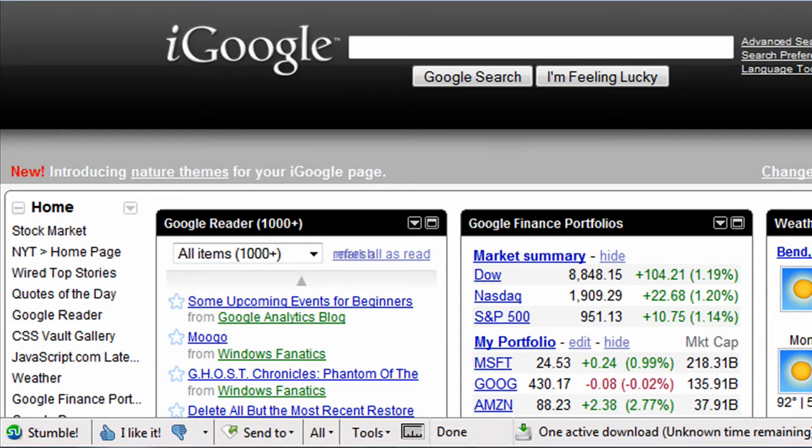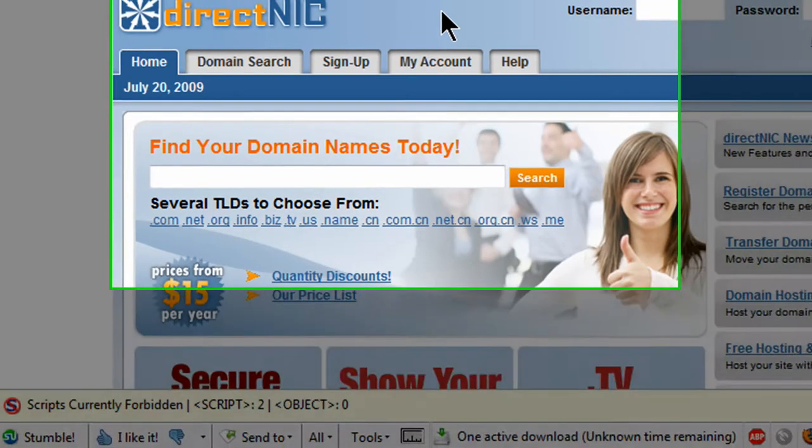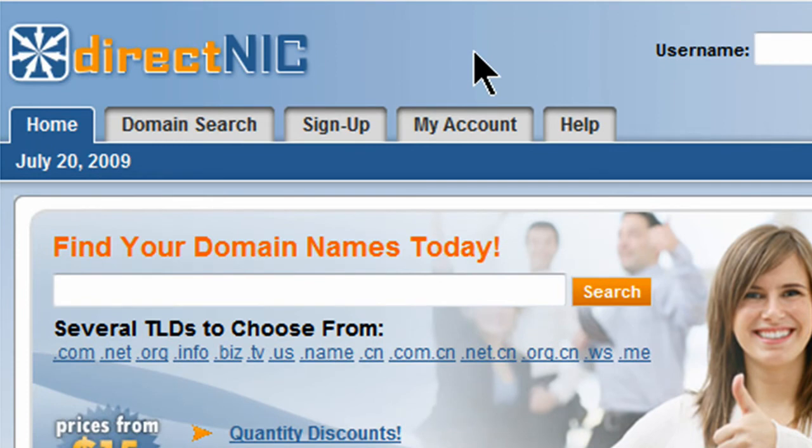I've got a number of domain names and I've used a service, DirectNIC.com, which is simply one of the many dozens of domain registrars out there where you can buy a domain. They charge about $15 a year, other places charge about $10 a year, some places charge a little bit more. Over at DirectNIC they have a nice interface for managing domains.